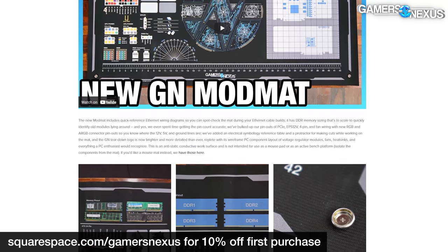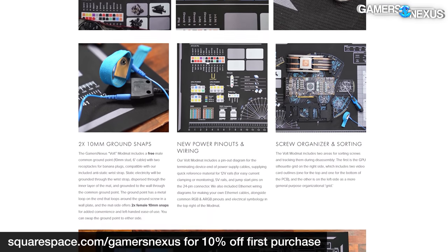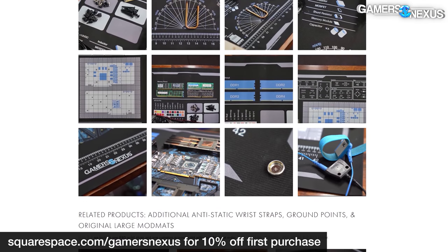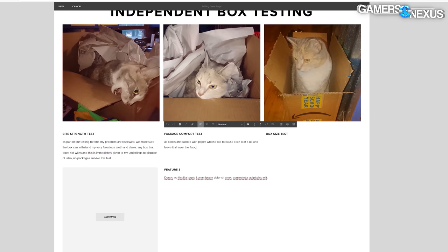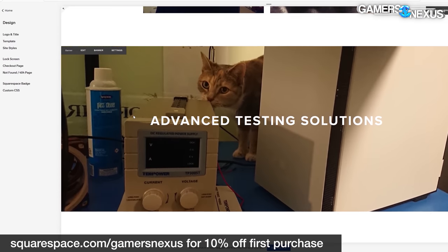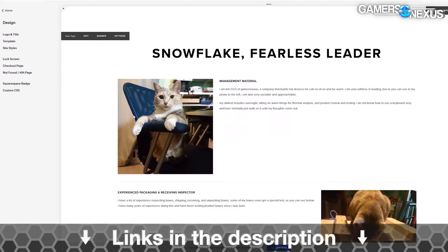This video is brought to you by Squarespace. We use Squarespace for our own GN store and juggle complex multi-piece orders all the time with it. Squarespace makes it fast for us to roll out new products with detailed pages full of galleries, videos, and descriptors. It's also useful for resume sites, photographer or project portfolios, or starting your new small business. Visit squarespace.com/gamersnexus to get 10% off your first purchase.